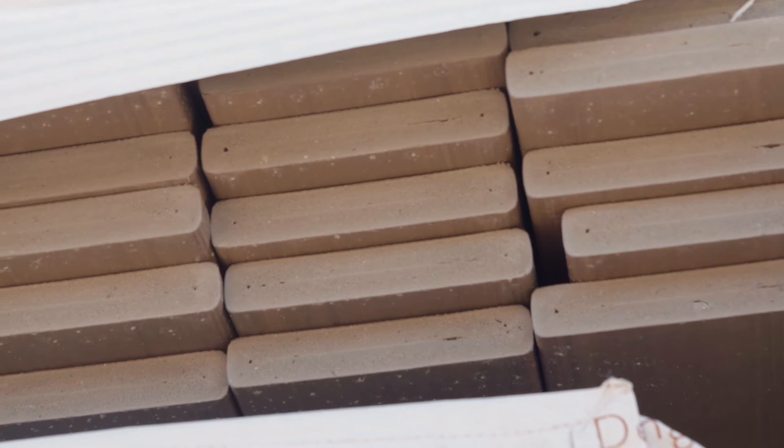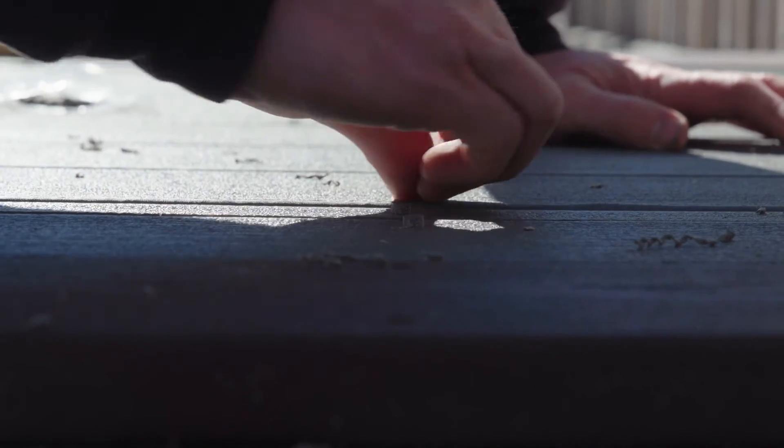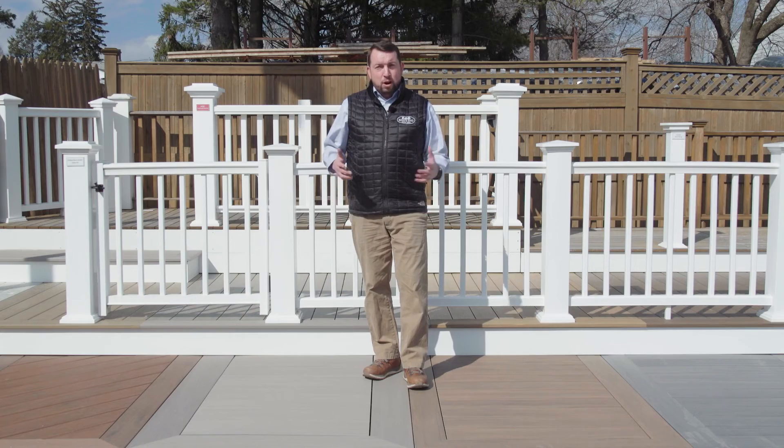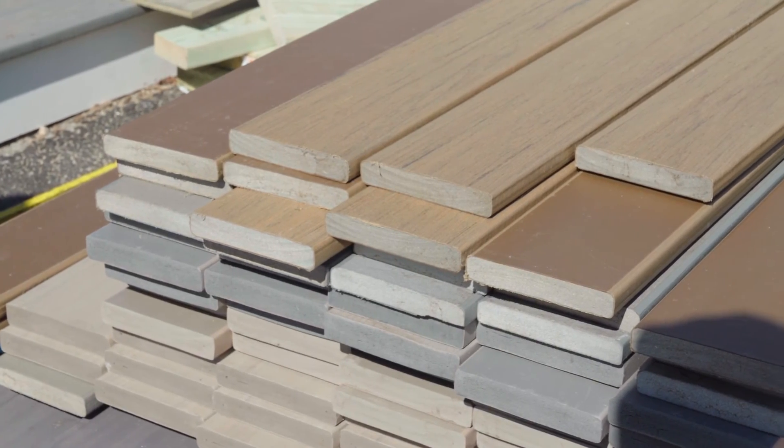It also comes in square edge, where you will screw through the face with either a color match screw, or you will use a screw and plug system with color match plugs so you don't see those fasteners either. A lot of different ways to install this to achieve the look you're going for. Always feel free to visit Ringsend.com to find out more, or reach out to your local Ring's End sales expert to help you make the right decision for your next deck project. Thank you guys so much, I'm Brian Coogan.